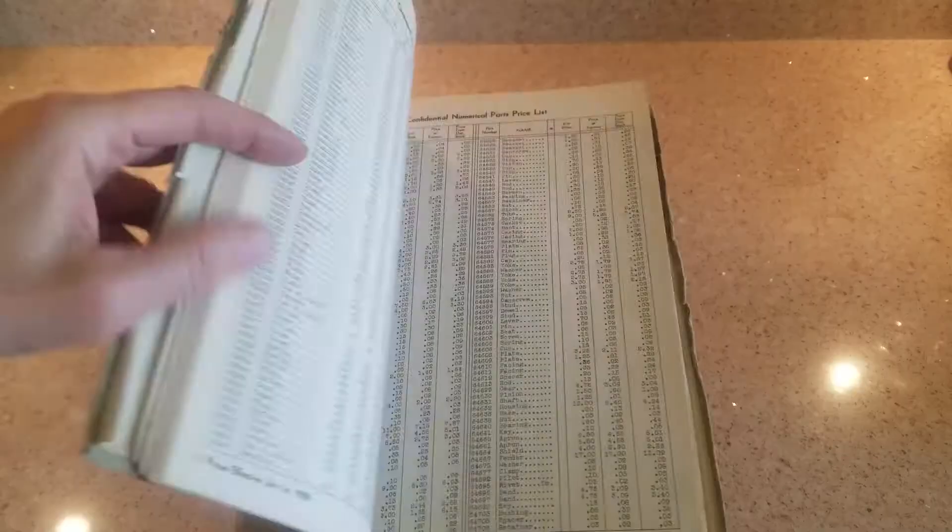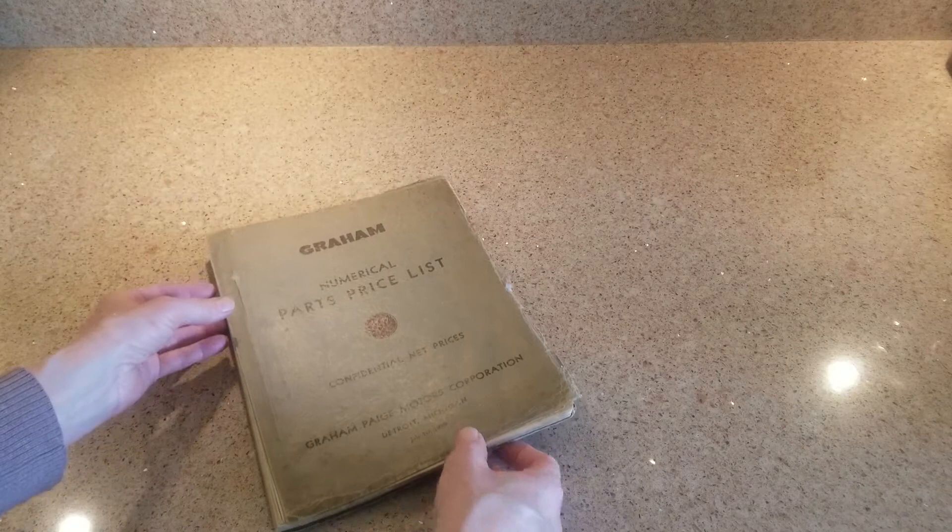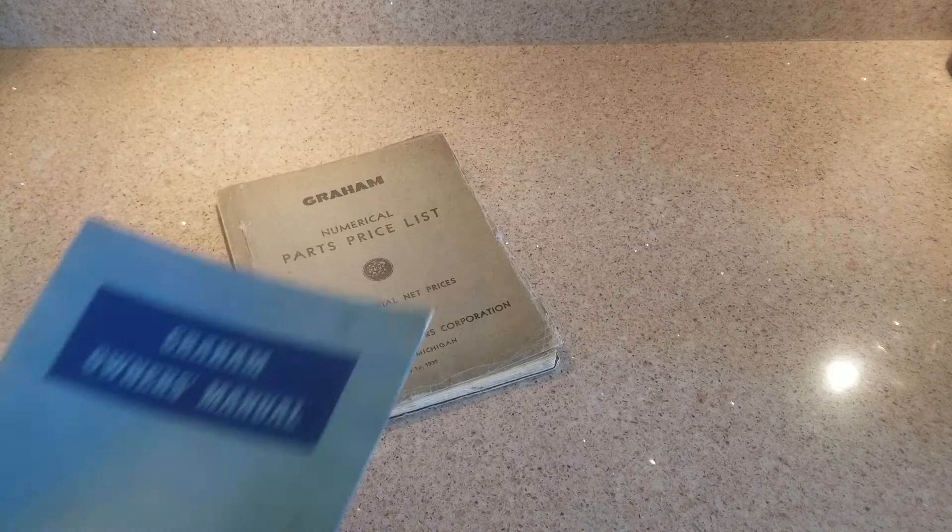That's your Graham Page Morris Corporation confidential price list - only the dealer would have seen that; you never would have seen it yourself.